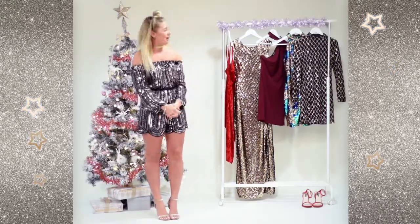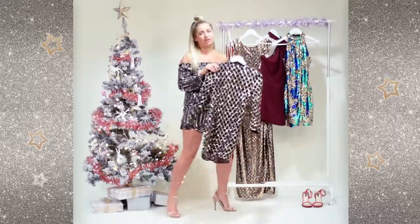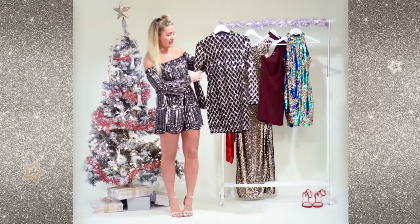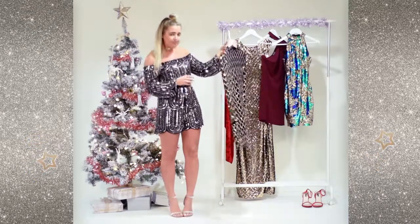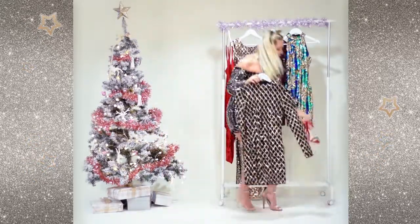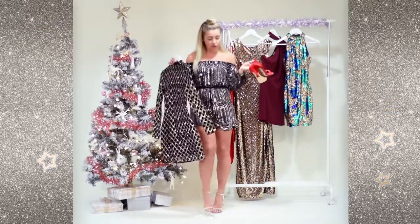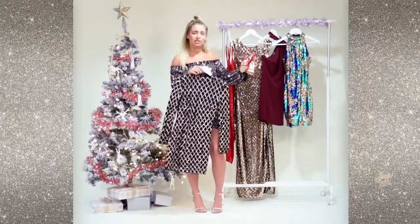And finally, my last favourite piece from the collection is this gorgeous long sleeve Balmain-inspired dress. I think the length is perfect — it's really sophisticated, gorgeous, and easy to wear. I would personally wear this one with these gorgeous red heels. They're the same ones I've got on just in red, and I think they're perfect — they add that Christmas feel to make it a little bit more special.